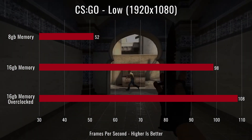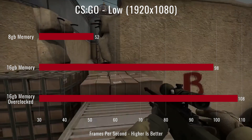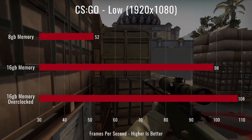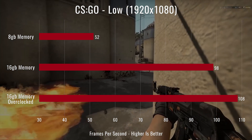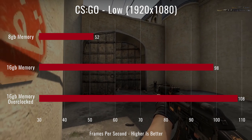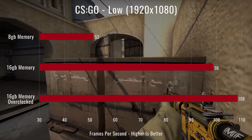Next we tested Counter-Strike: GO on low at 1080p. We see a very similar pattern — a very large jump between 8 and 16 gigs of memory: 52 to 98 FPS, almost double. With a little overclock on the GPU and CPU side of the 2200G we got 108 FPS, which for Counter-Strike is great. The game actually felt pretty silky smooth with 16 gigs.